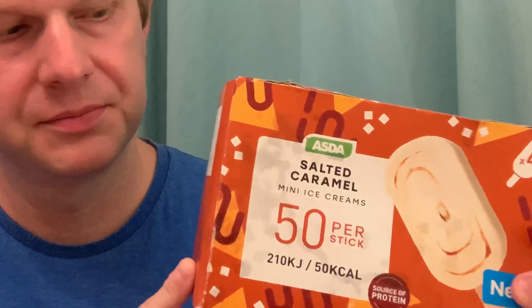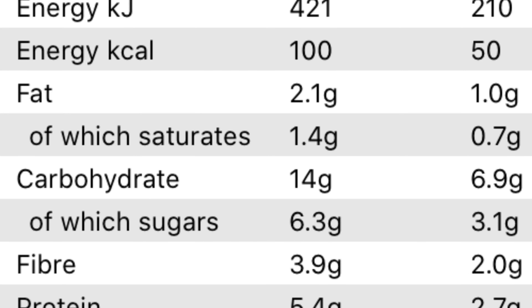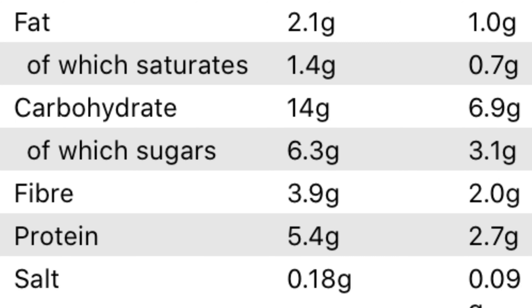The next and final product in our salted caramel ice cream selection is the Asda salted caramel one. Macros per lolly: 1 gram of fat, 6.9 grams of carbs, and 2.7 grams of protein. These come in packs of four and go for two pounds at the moment. First impression — it's a lot smaller than the other two, which probably accounts for why the carb content is only 6.9 per lolly. There's a bit of a swirl going on there.